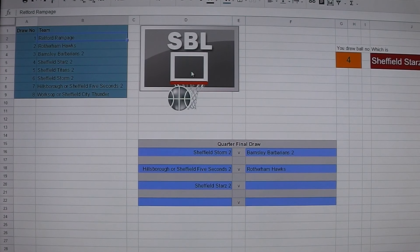The bottom half of the draw: Sheffield Stars 2, who won the play-offs in 2015, will be playing Retford Rampage. And the final quarterfinal will be Sheffield Titans 2 — well, their first team made the final of the plate last season — and they will play Worksop or Sheffield City Thunder.